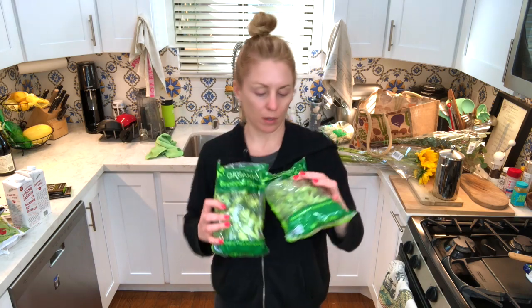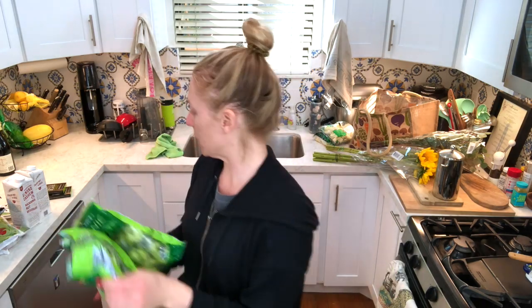I also got two broccoli, because it said you can only get two. Broccoli when you air fry it does the thing that spinach does where it shrinks. So you can never have enough broccoli, especially if you're air frying.